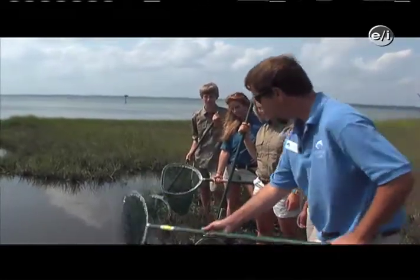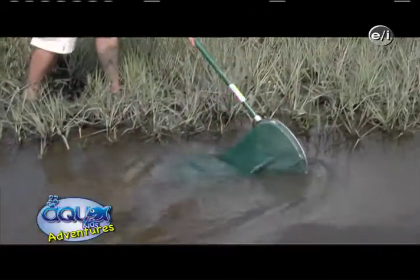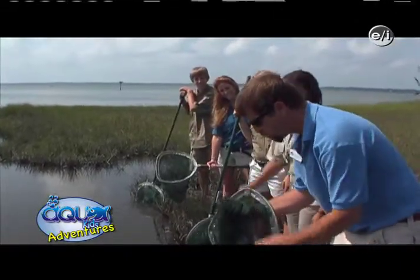What you're going to do is just take the dip net, put it in the water, and pull it along close to the bottom. Try not to dig up too much mud. You'll lift it up and I guarantee you'll get lots of juvenile critters in there, including fish and shrimp.